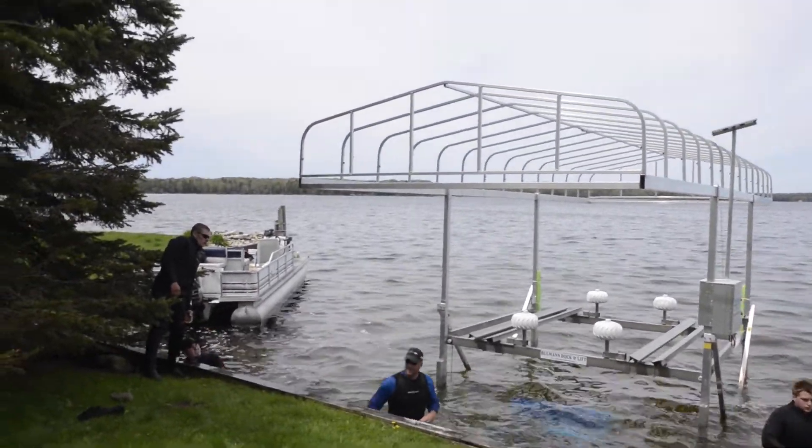Primary services include property maintenance such as putting docks in, taking them out in the fall, winterizing the cottages to close up for the winter, cottage watch — taking care of people's cottages all winter while they're in Florida or Arizona.